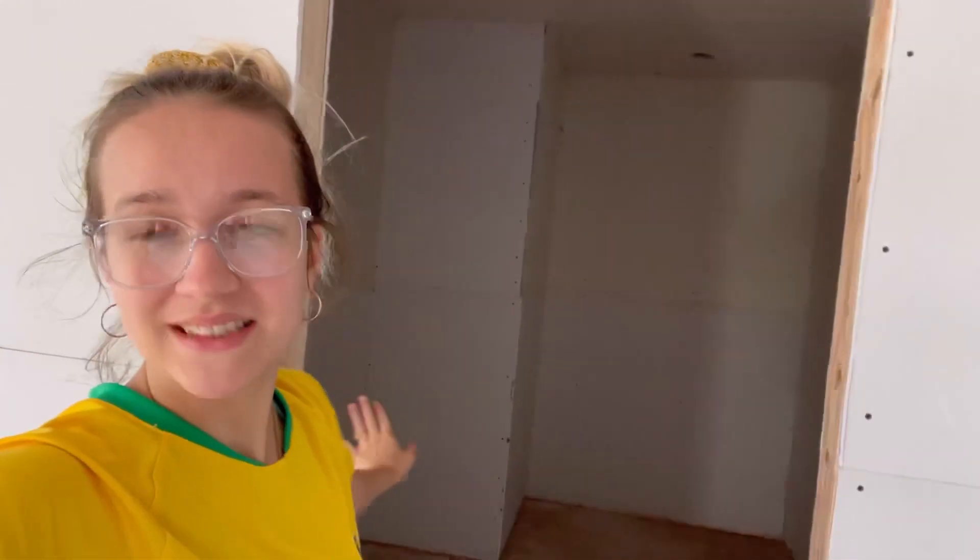I'm currently standing in our bedroom and this is my favorite part of the house — my closet, my very own closet.